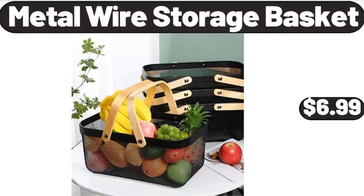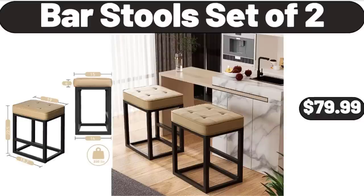Metal Wire Storage Basket, $6.99. Friends, what do you think about the prices of the products — are they too high? Please share your thoughts with us in the comments.